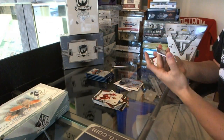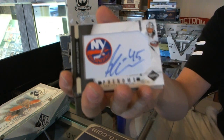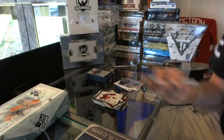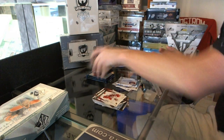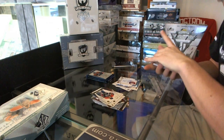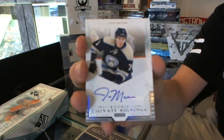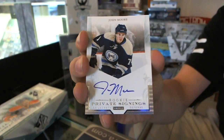We've got a Limited Phenom rookie auto, numbered to 299 — Anders Nielsen. And a Rookie Private Signings auto — John Moore.